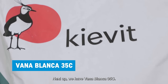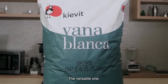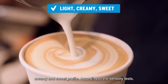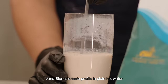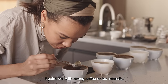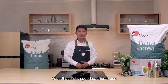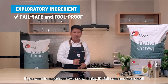Next up, we have Vanablanca 35C. This is what we'd call our all-around creamer. It's versatile because it's equally suitable for both tea and coffee. It can be used for multiple applications because of its light, creamy, and sweet profile. According to the sensory test, Vanablanca's taste profile in plain hot water is clean with light sweetness and creaminess with a hint of coconut milk tasting notes. It pairs well with strong coffee or tea intensity. As a barista who regularly brainstorms and develops new recipes, Vanablanca is a good partner to use during the exploratory stage of your menu. If you want to experiment with new drinks, it's fail-safe and foolproof.